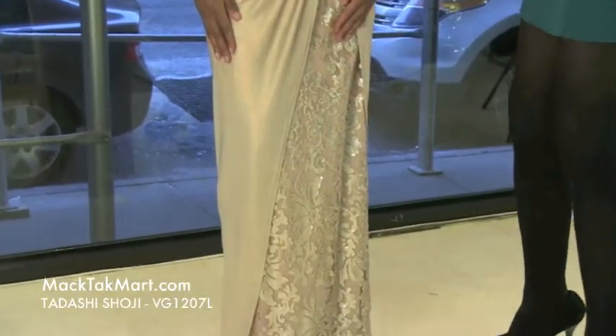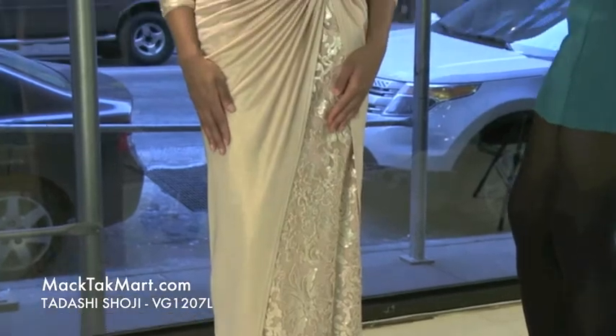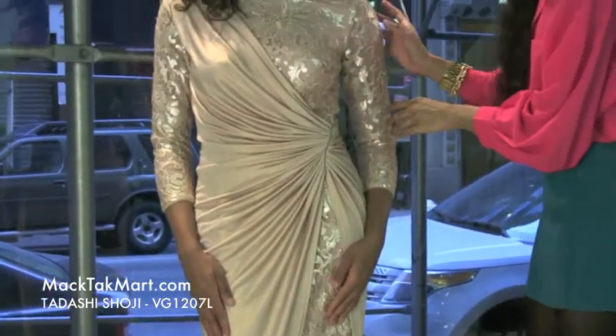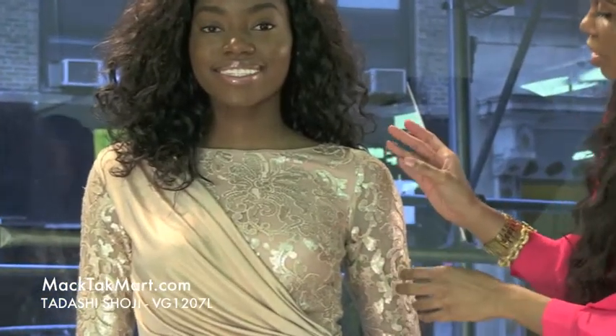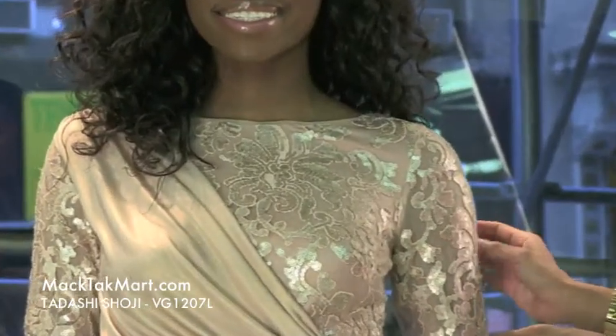This gorgeous ballgown comes in a lovely pale pink color, sequined with an underlay of lace. You can see the sparkly shimmer and sequins with different variations, patterns, flowering, and leaf patterns.